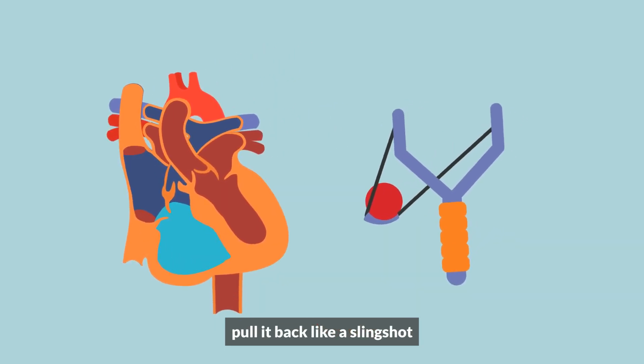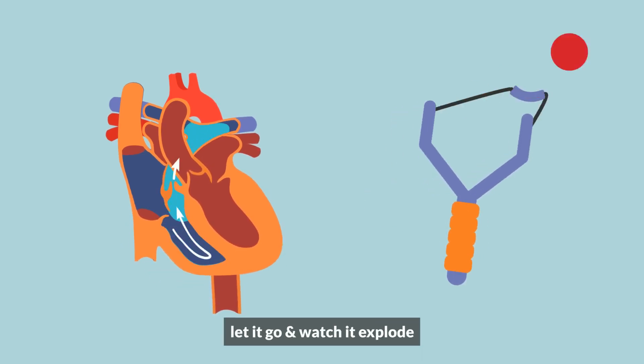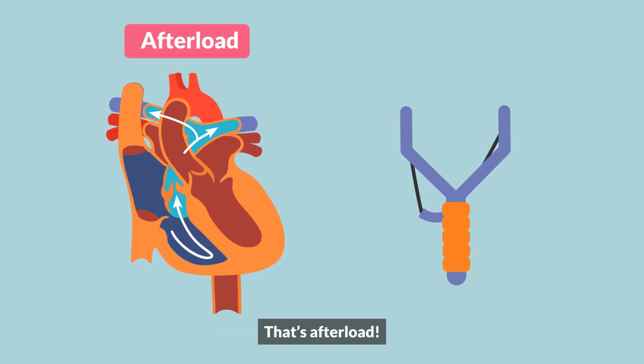Pull it back like a slingshot — what is this? This is preload. Let it go and watch it explode through the pulmonary artery. That's afterload.